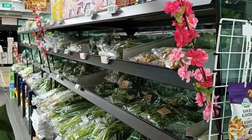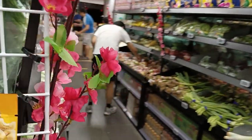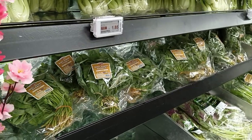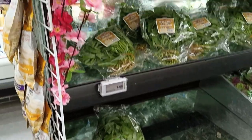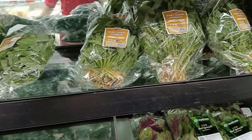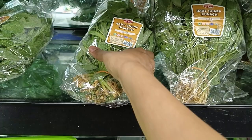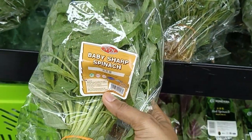This is the leafy section — you can find all the leafy vegetables here. This is baby spinach.